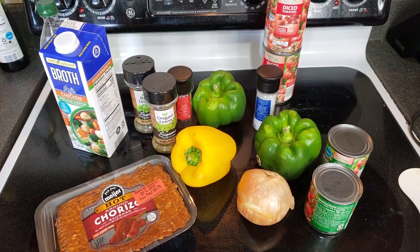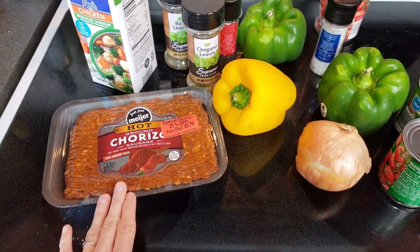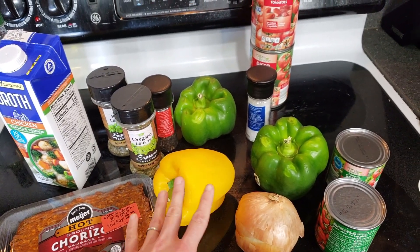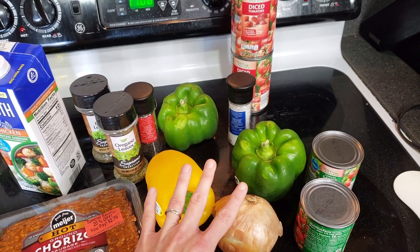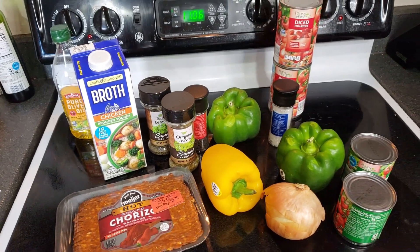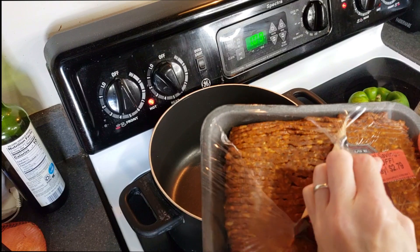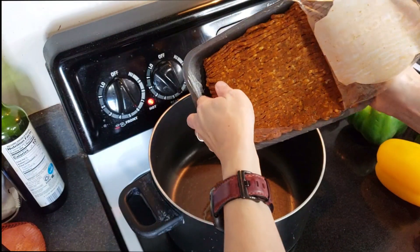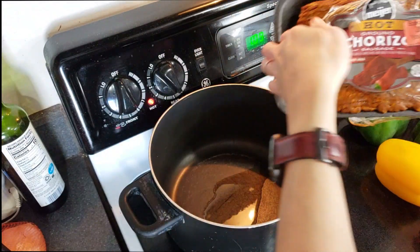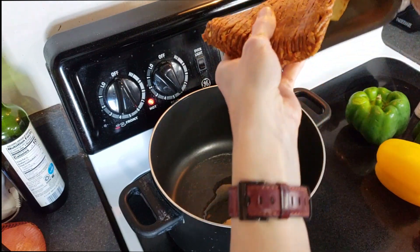Here are the ingredients I'll be using for the stuffed pepper soup. The chorizo — as you can see it says $2.79, but I actually paid like $1.30 something for it from Flash Food. I'm using a combination of colored peppers because I got multi-colored peppers, so I'm using two green and one yellow. Feel free to use whatever kind you like. I'm also using chicken broth — that's what I had, but you could use vegetable broth or beef broth, whatever you have at home. The first thing I need to do is start cooking this chorizo. What I like about this recipe is that you can use whatever kind of meat you want — ground beef, ground turkey, ground chicken — whatever you have, it'll still work.